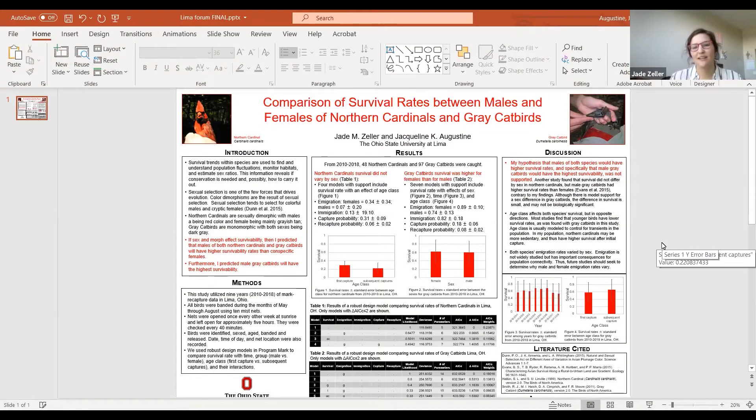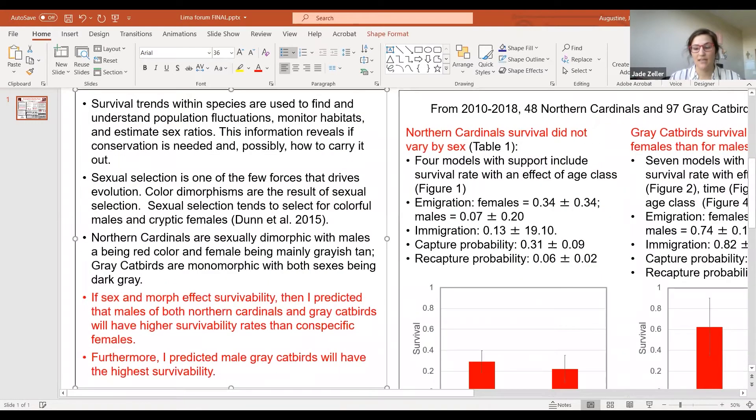Hi, my name is Jade Zeller and I'm going to be presenting my study that I started back in May of this summer. Survival trends are used to find and understand population fluctuations, monitor habitats, and estimate sex ratios. All of these reveal if conservation is needed and if so, how to carry it out.